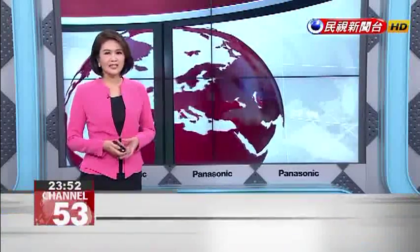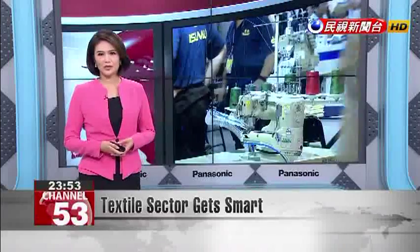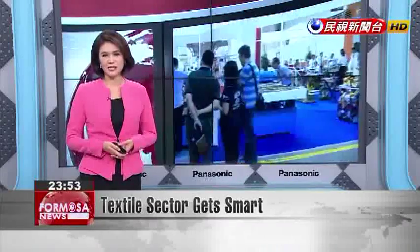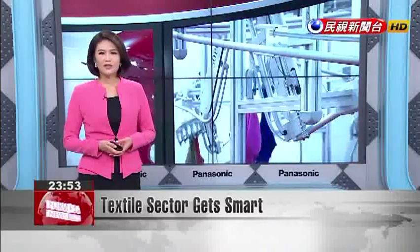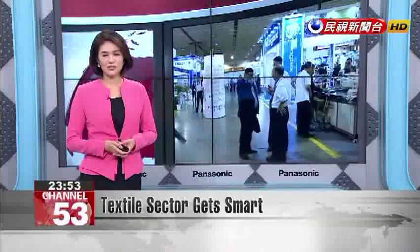Taiwan's textile sector is renowned in the world, but it faces a shortage of factory manpower. As a result, Taiwanese manufacturers are increasingly turning to automated processes. At this year's Taiwan International Textile Garment Machinery Exhibition, over 300 booths are showcasing the latest they have to offer in automated production.